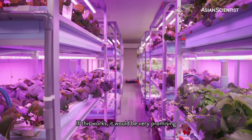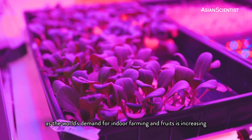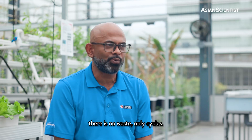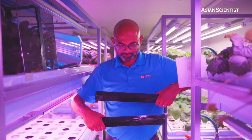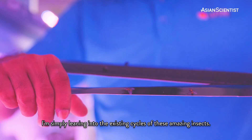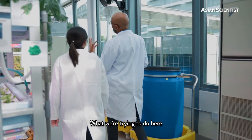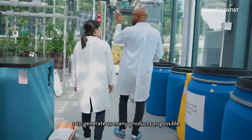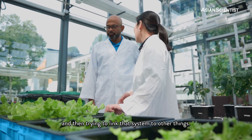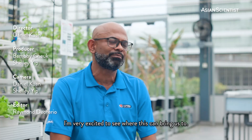If this works, it would be very promising as the world's demand for indoor farming and fruits is increasing. In nature, there is no waste, only cycles. I'm not inventing anything new — I'm simply leaning into the existing cycles of these amazing insects. What we're trying to do here is to generate as many products as possible through optimizing each system and then trying to link that system to other things. I'm very excited to see where this can bring us.